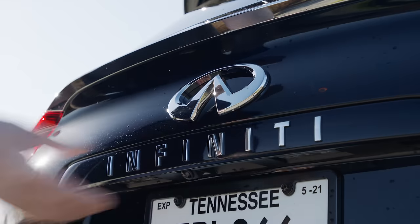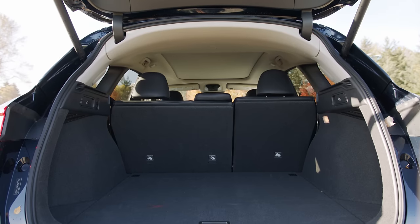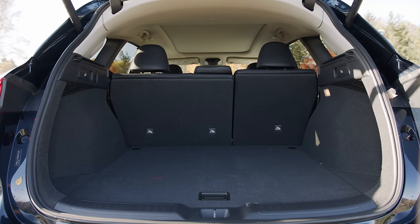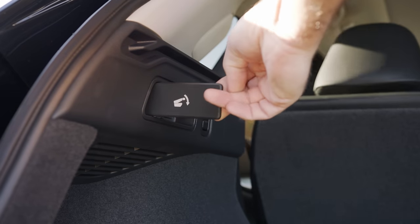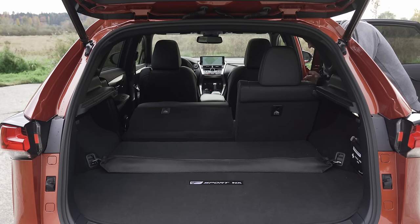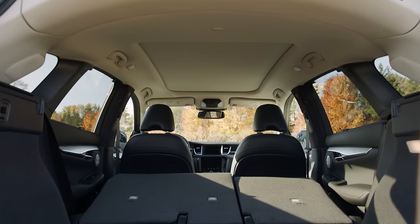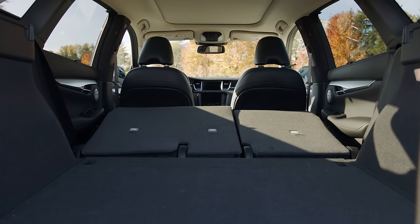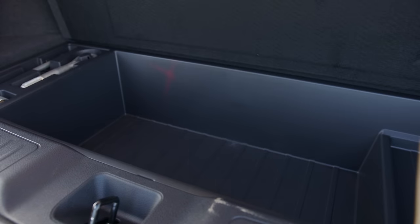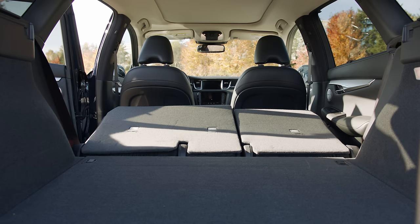In the back, the QX50 has a power liftgate that reveals up to 31.1 cubic feet of cargo capacity with the second row up. The NX only has 17. Fold the seats down and the Infiniti still has more cargo space than the NX, with 65.1 cubic feet of total capacity — roughly 10 more cubic feet compared to the Lexus. Under the floor, the QX50 has a hidden cubby. It's rolling on run-flat tires, so no need for a spare.